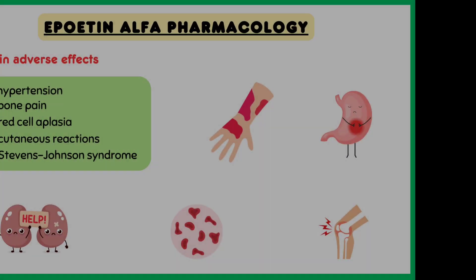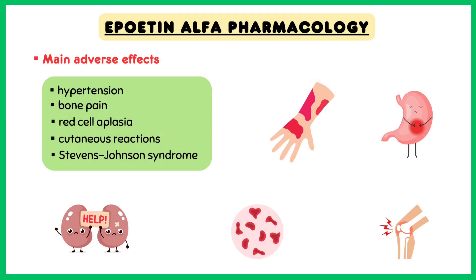Talking about main adverse effects: these include hypertension, bone pain, pure red cell aplasia, and cutaneous reactions like Stevens-Johnson syndrome.